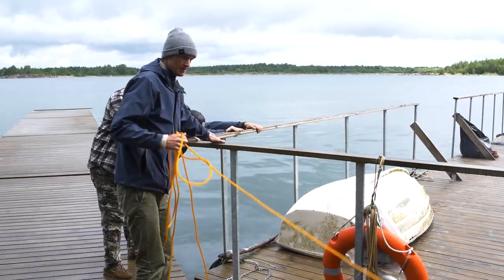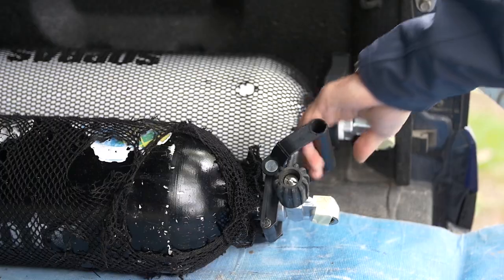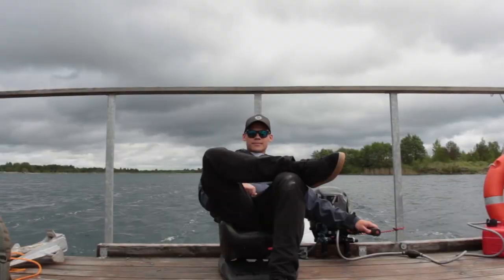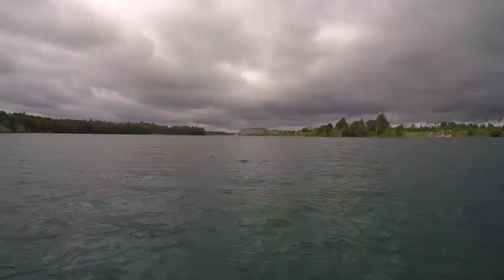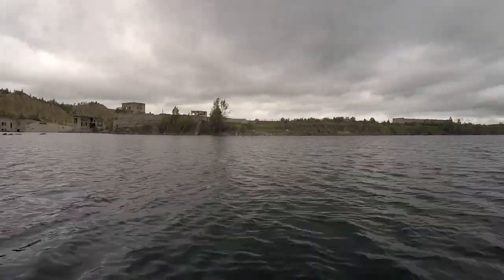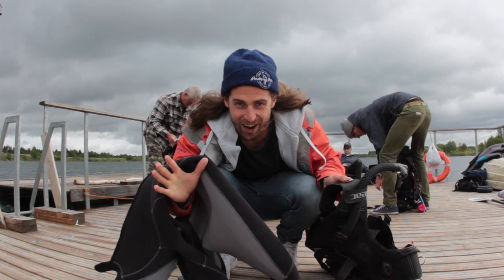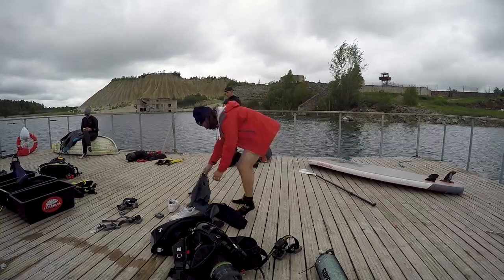We get the huge floating platform into place and get all the gear ready. The lake was massive — so much bigger than I expected. Beneath all this water lies the prison grounds. Imagine how much there is to explore.